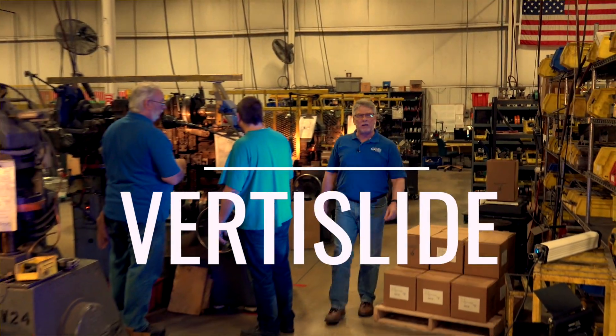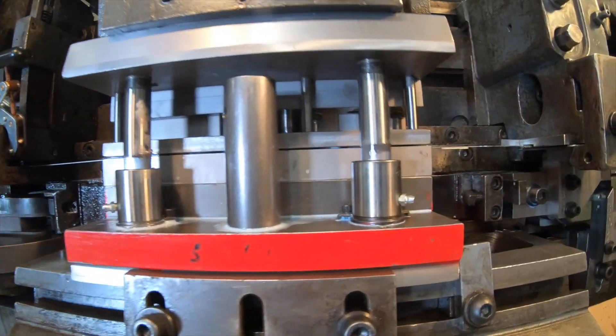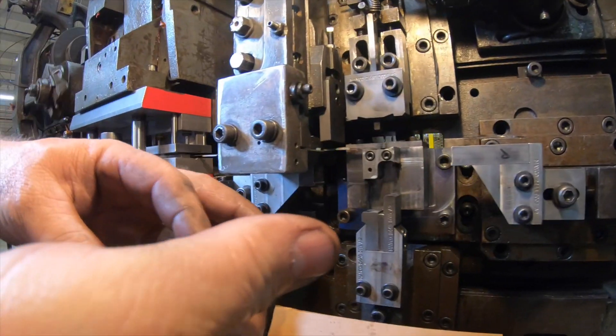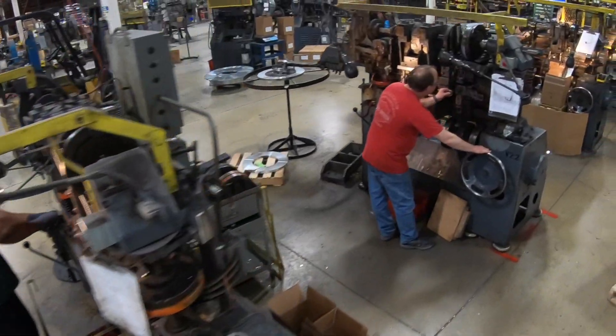This is Midwest Spring's VertiSlide department, which is basically a four-slide that is stood up vertically. Plus it has a punch press element to it, so we can form the part and then also punch holes or other impressions that may be needed in the part. Two things can be done at the same time on the same piece of equipment, making it more efficient.